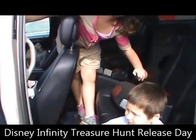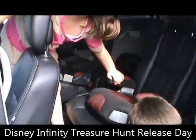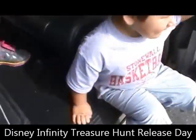Where are we going? What store are we going to? GameStop? No. What store are we going to now?